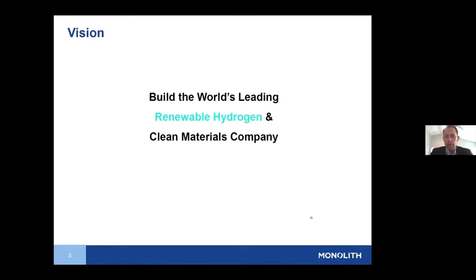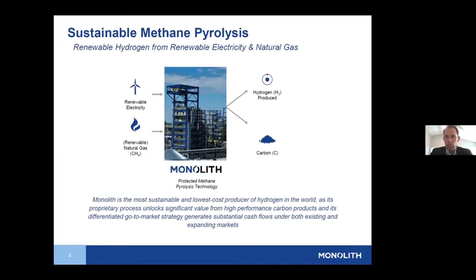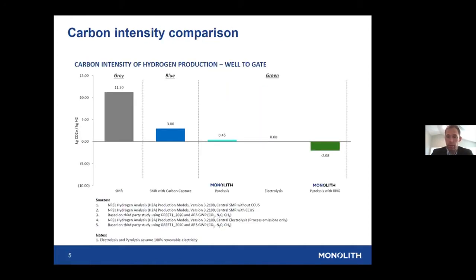Monolith's vision is to build the world's leading renewable hydrogen and clean materials company, and we do it with a methane pyrolysis technology. The image here is our plant operating in Nebraska. This plant takes in renewable electricity and natural gas — a portion of that natural gas can be renewable. Right now we're taking in a portion as landfill gas, which makes our carbon footprint absolute zero. We take in those two things and produce two products: hydrogen and solid carbon. This is the lowest cost way to produce CO2-free hydrogen in the world.